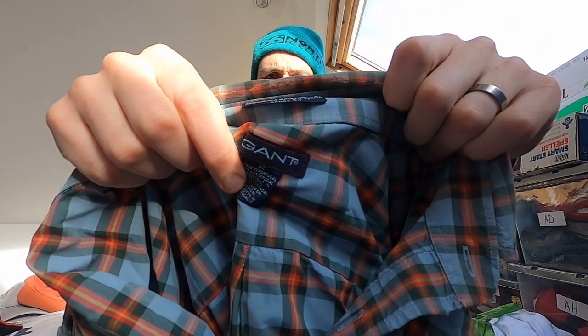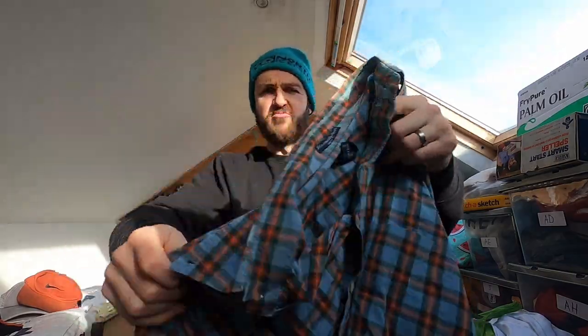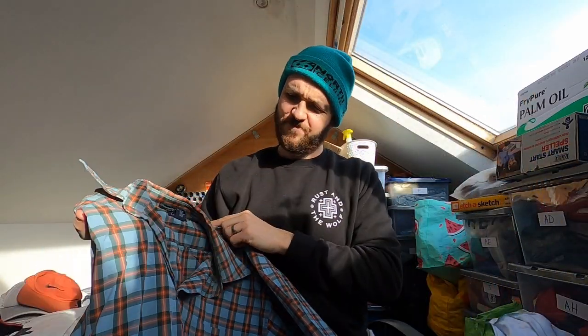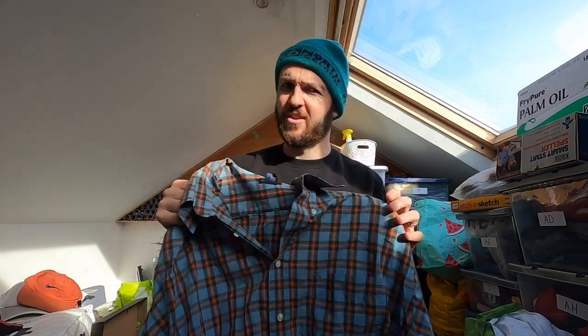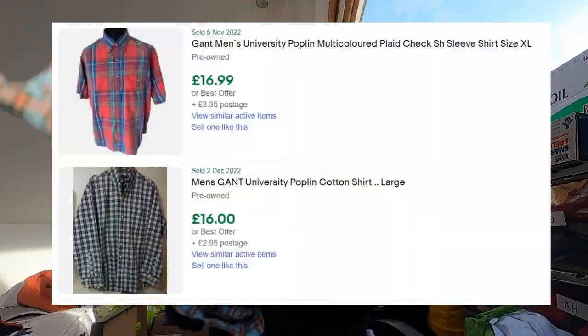First up — just a standard Gant long-sleeve shirt, University Poplin sport fit. Love this tartan design, nice big size XL. Gant shirts don't sell particularly well for me, but it was basically a quid so I wasn't going to leave it behind. I'll probably push £15 on that one.